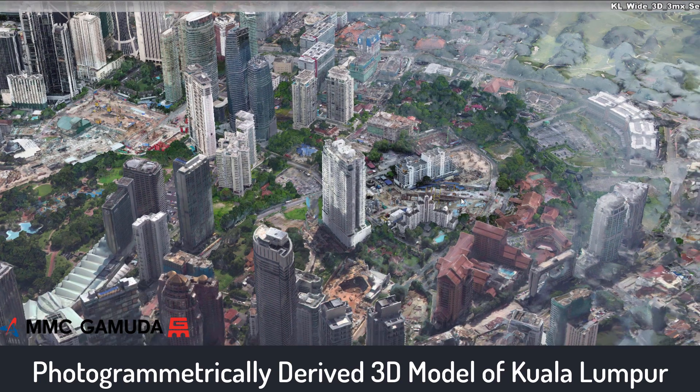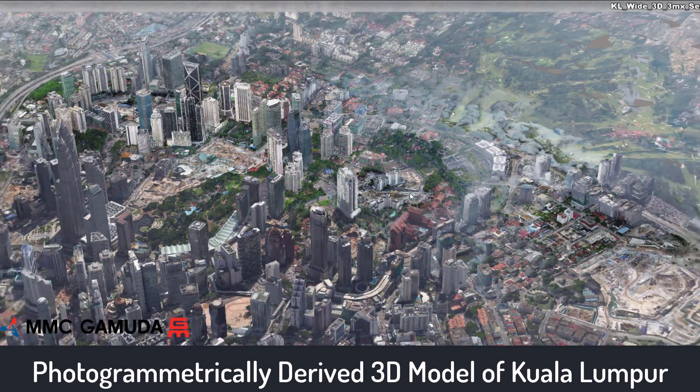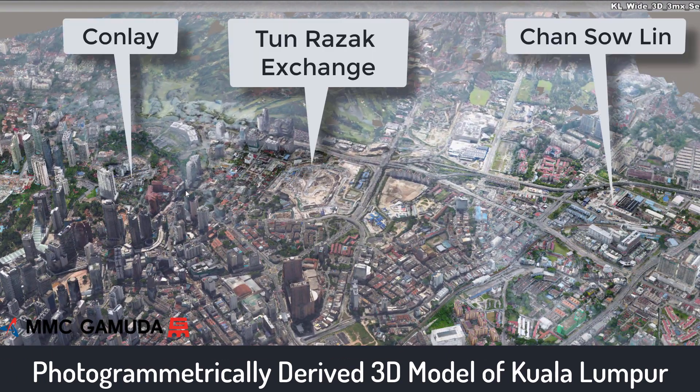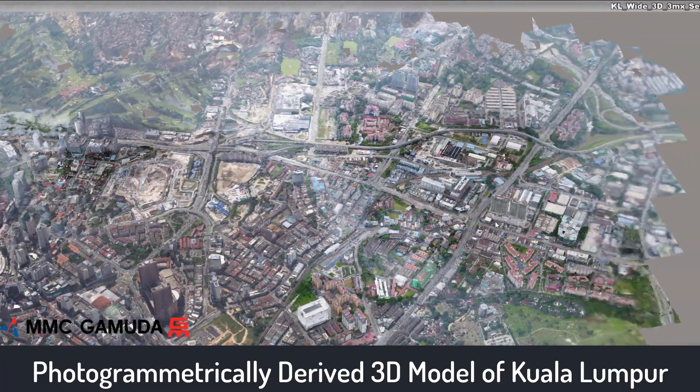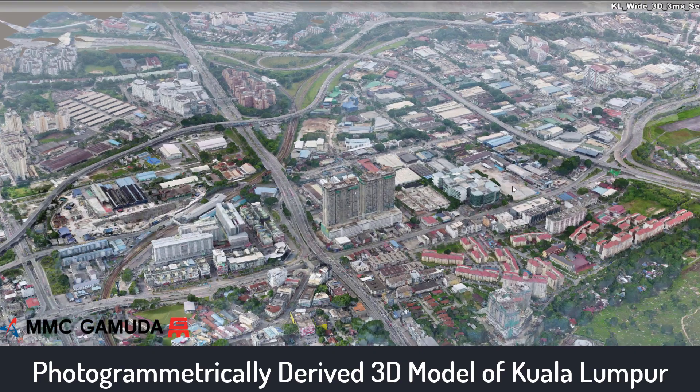As the line leaves the city, the trains will pass through Conlea station. As the train line heads south, there is an intersection with line 1 of the MRT at Tun Razak Exchange, and the line then extends to Chansau Lin. We will have a closer look at Chansau Lin to see how drones are used with BIM and GIS.